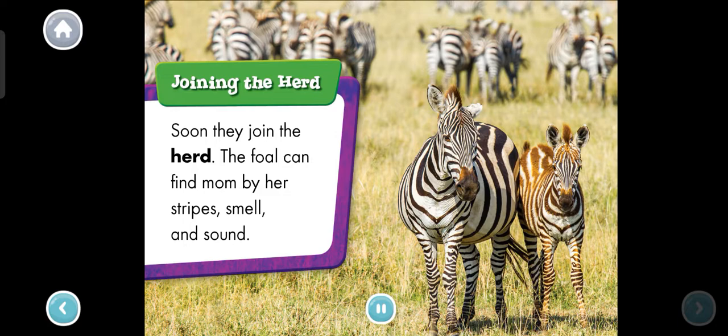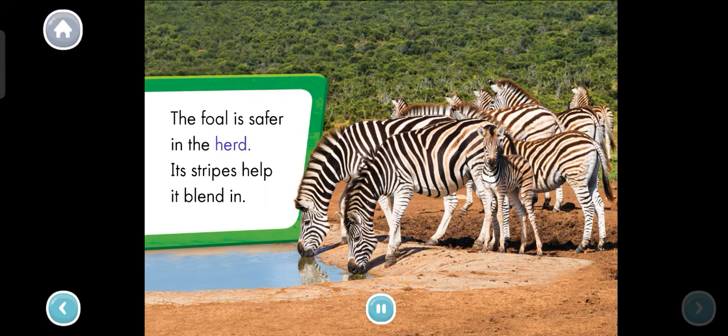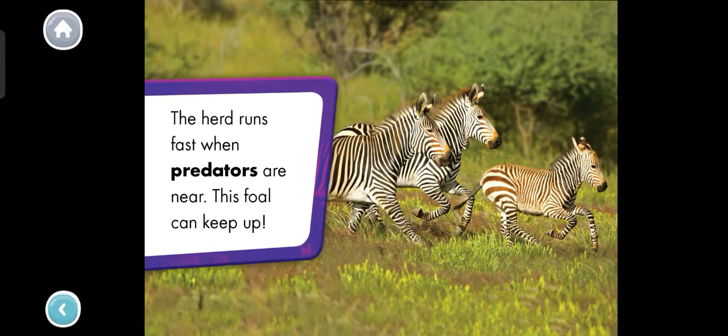Joining the herd. Soon they join the herd. The foal can find mom by her stripes, smell, and sound. The foal is safer in the herd — its stripes help it blend in. The herd runs fast when predators are near. This foal can keep up. The foal is running with the herd now. Thanks for reading with me.